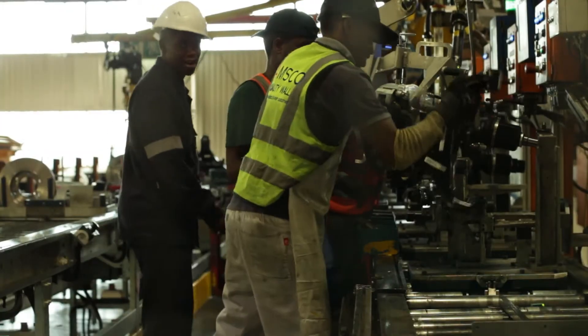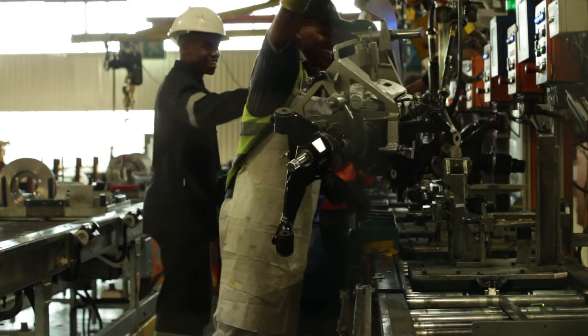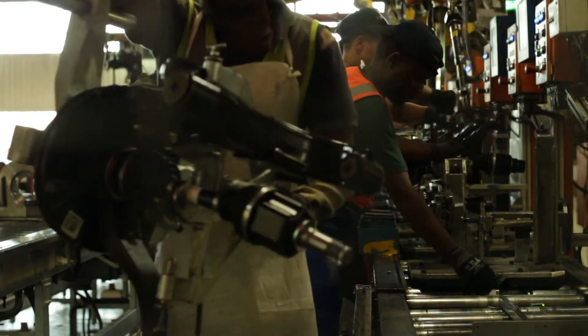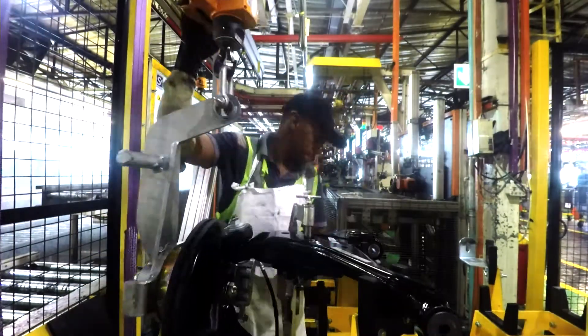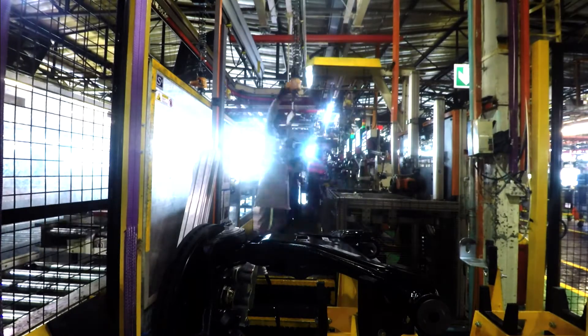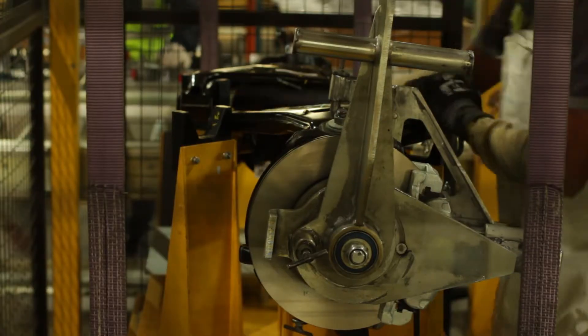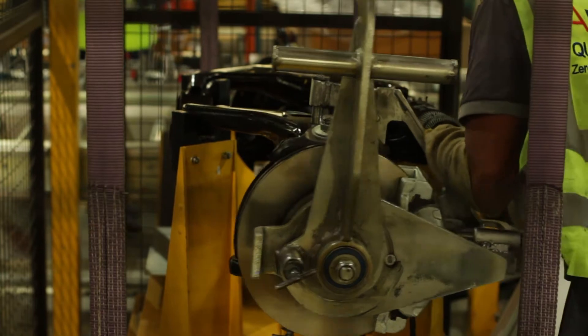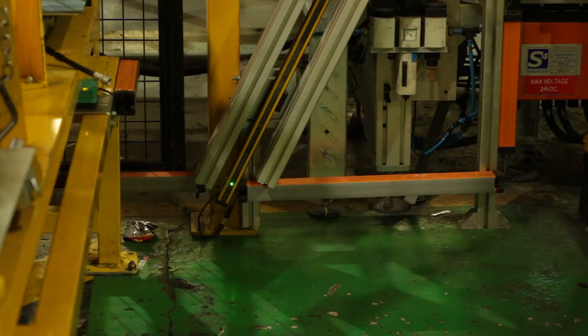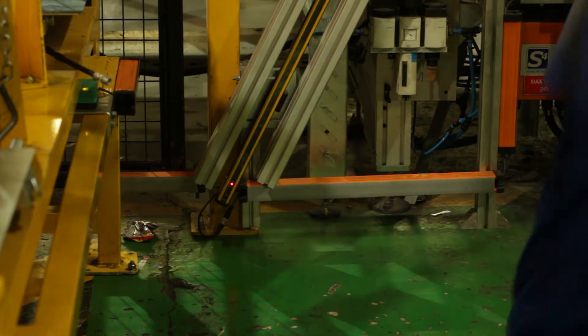A custom designed lifting aid helps the operator safely lift the units from the front corner assembly line and place them securely on the carrier bed. Operator safety is of utmost importance and they are protected by performance level D safety components.